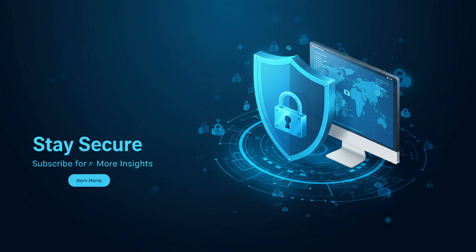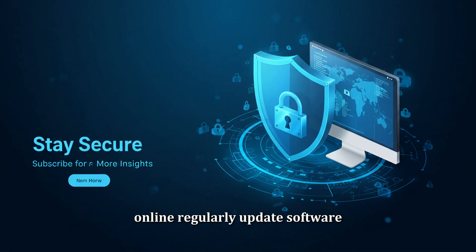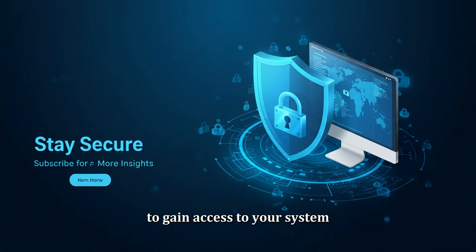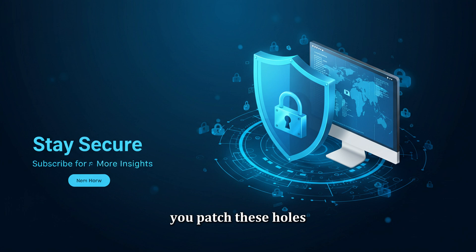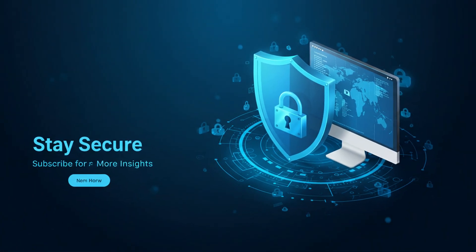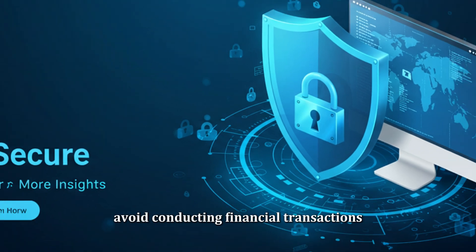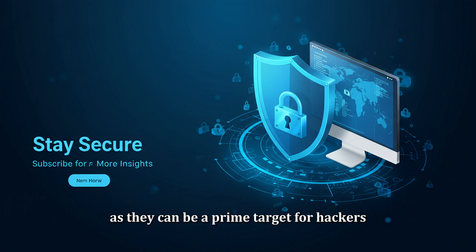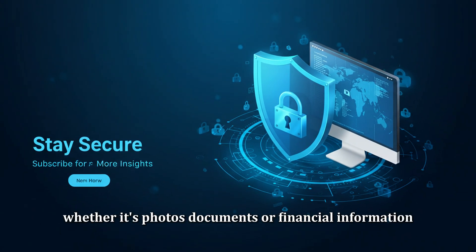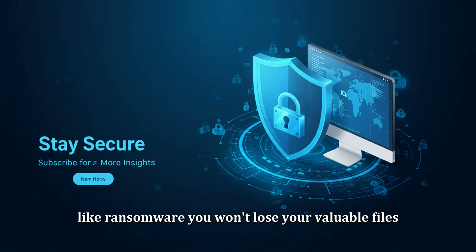In addition to preventive measures, practicing good digital hygiene is essential to staying safe online. Always keep your software up to date — cybercriminals often exploit known vulnerabilities in outdated programs to gain access to your system. Avoid conducting financial transactions or logging into important accounts on unsecured public Wi-Fi networks, as they can be a prime target for hackers. Finally, regularly back up your important data. Whether it's photos, documents, or financial information, backing up ensures that even if you become the victim of a cyber attack like ransomware, you won't lose your valuable files.